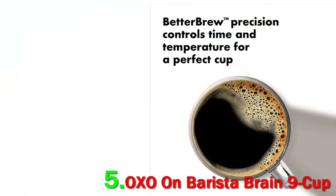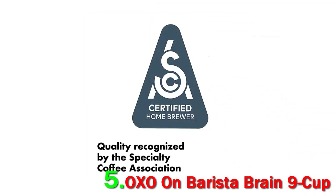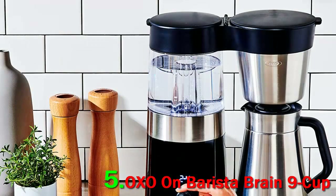The rainmaker showerhead evenly dispenses water over the coffee grounds for better flavor extraction, and water is pumped into the basket in cycles, including a short initial cycle that allows the coffee to bloom for a richer flavor.